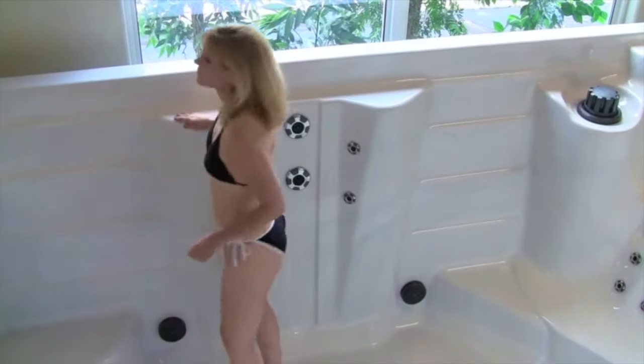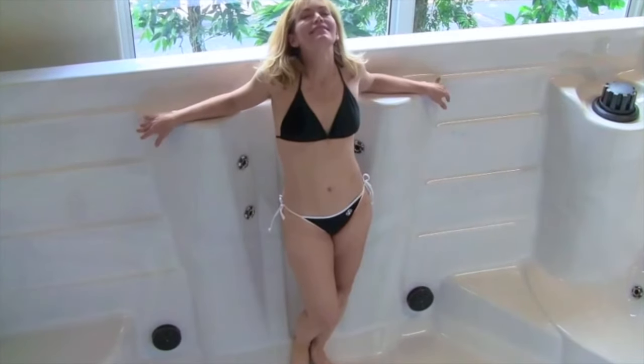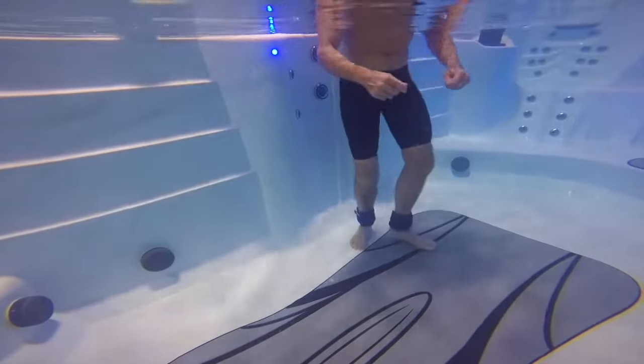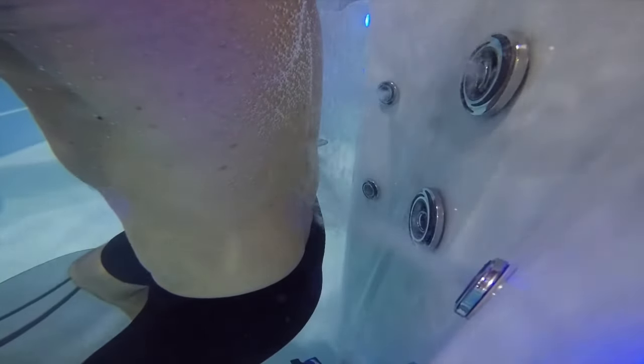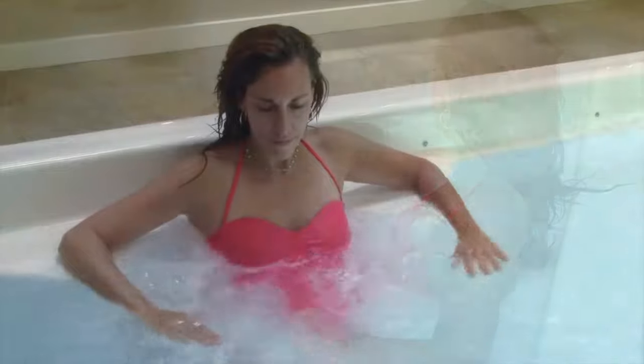Exclusive to PDC, the Dual RX-6 Standing Massage Columns are designed to target core muscles with strategically placed therapeutic jets from the shoulders to the hips. While standing, six hydrotherapy jets deliver an invigorating massage that will engage and strengthen key muscle groups to help naturally promote core stability and improve posture.